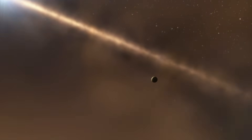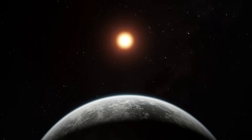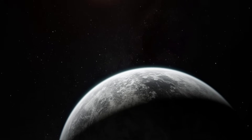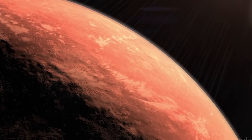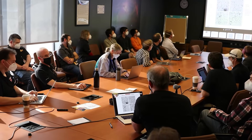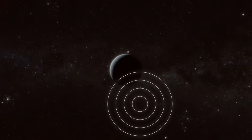Proxima b, as seen through the lens of JWST, gives those centuries of speculation a concrete anchor. Here is a world orbiting a nearby star, visible not as a data stream, but as a planetary disk resolved by a machine built to fulfill humanity's oldest longing — to look beyond the horizon.